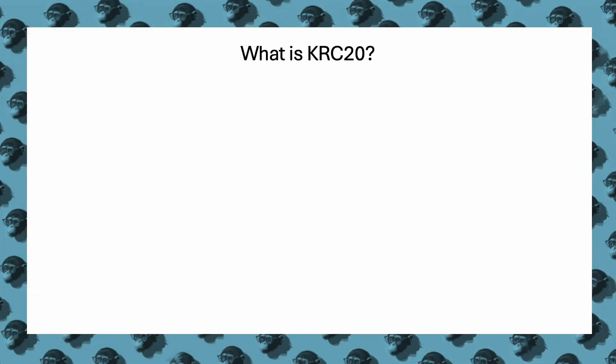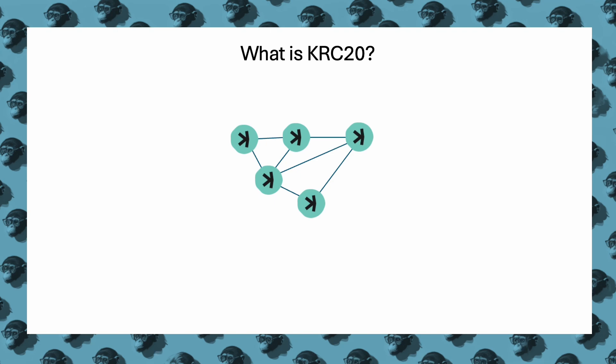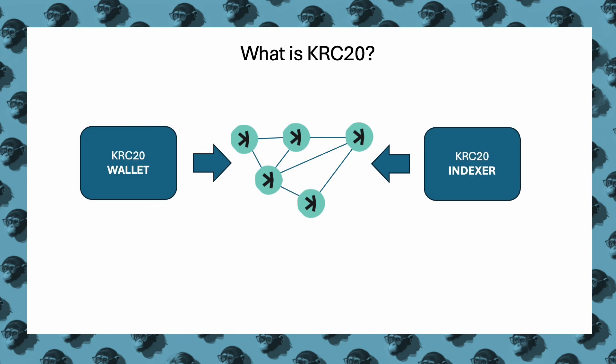KRC-20 is a token standard on the Caspa network, similar to Ethereum's ERC-20. It establishes rules for creating and managing fungible tokens, ensuring uniformity and interoperability across the ecosystem. This facilitates seamless integration into wallets, exchanges, and applications, supporting robust, scalable, decentralized applications.